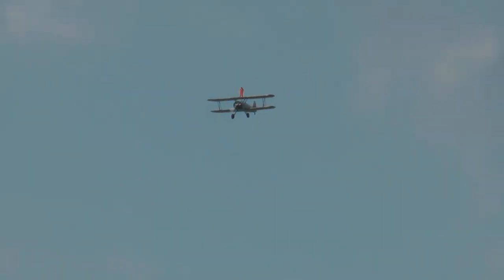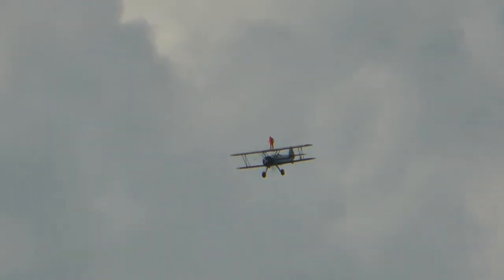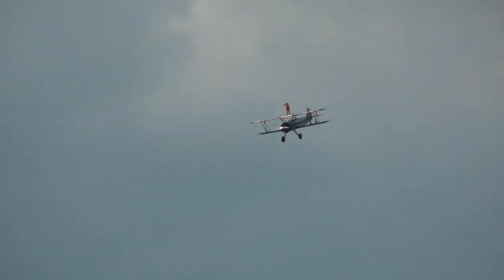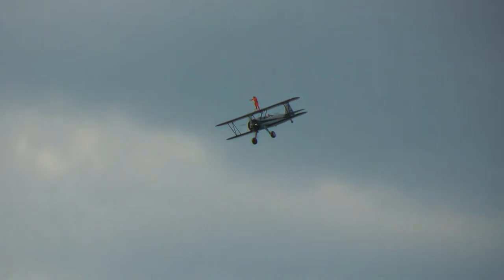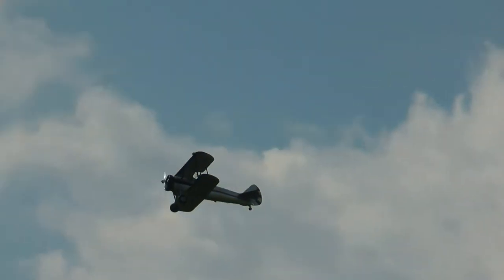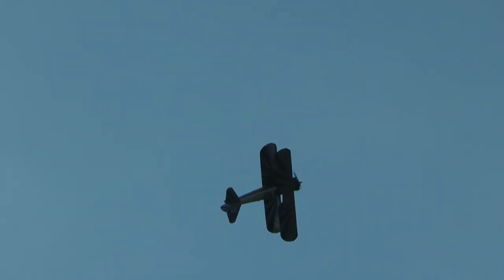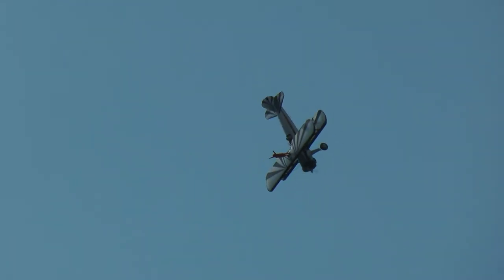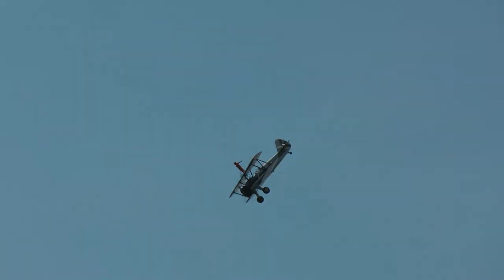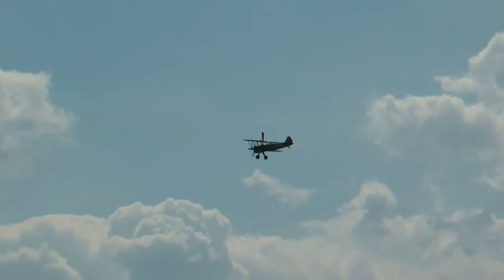Jana Lee McWater is now on the top wing, and we are going to loop the airplane. At 150 miles an hour we loop the airplane with Jana Lee McWater standing on the top wing. Off we go — and over the top, hang on! She did it! Give her a hand, folks.